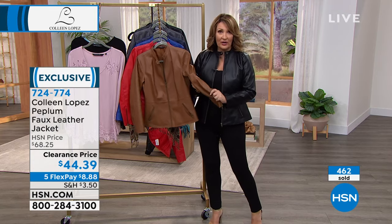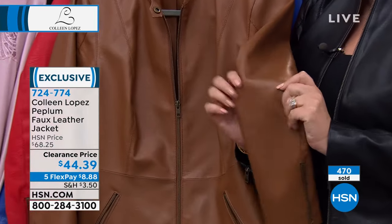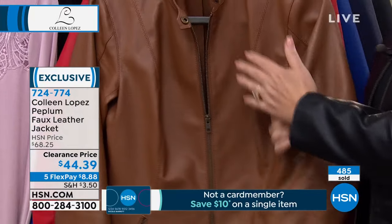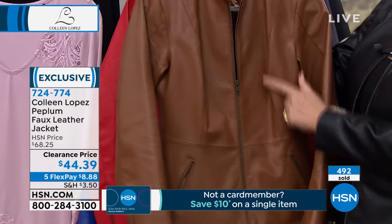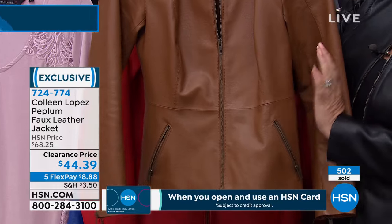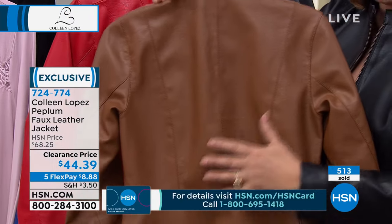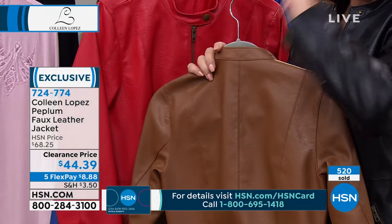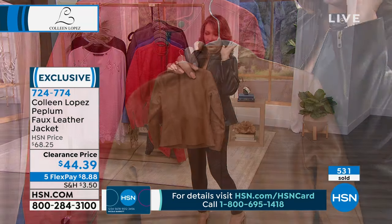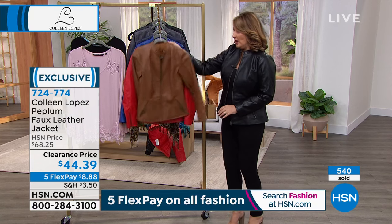The faux leather looks like real leather in cognac. I'm enamored with this cognac. We have a few hundred in the cognac. It's buttery soft. The seaming is beautiful — princess seams. It creates a beautiful nip of a waist just enough from the back. Beautiful seaming throughout. Comfortable arm. Love the zip detail on the sleeve. You can zip that open or wear it closed, so you have lots of options. It's just a gorgeous jacket. So cognac, we have a few hundred.